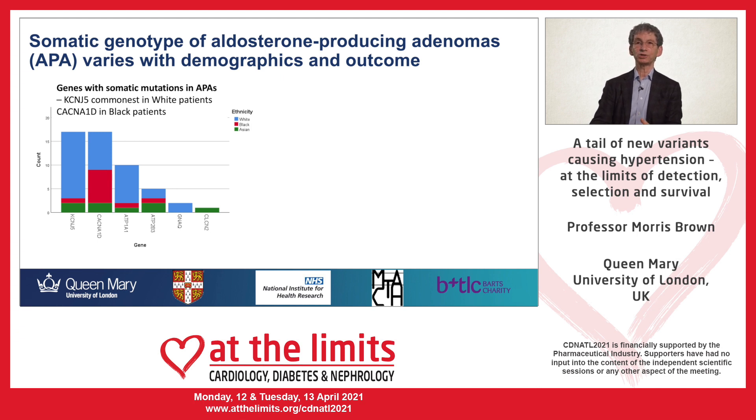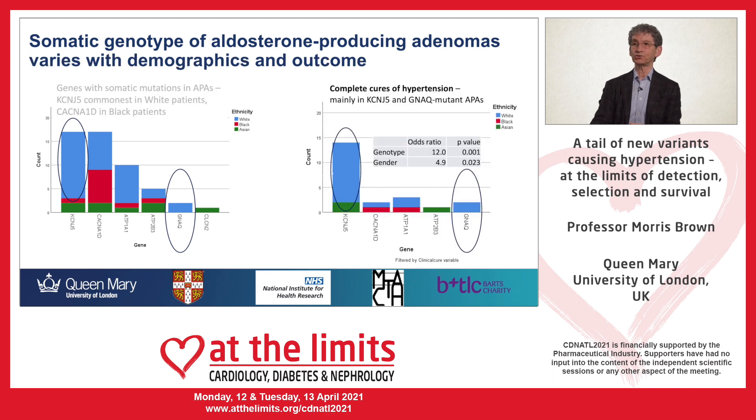If I remove from this slide the patients who were not completely cured of hypertension, we are left mainly with KCNJ5 and GNAQ, as you can see on the right-hand side of the slide. And in a multiple regression analysis correcting for gender and age — other factors known to influence likelihood of cure — it is the KCNJ5 genotype which is most strongly predictive.